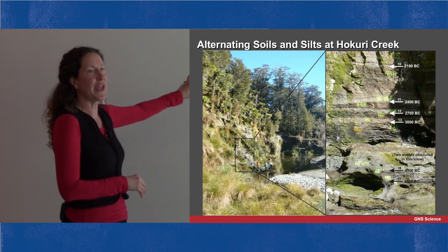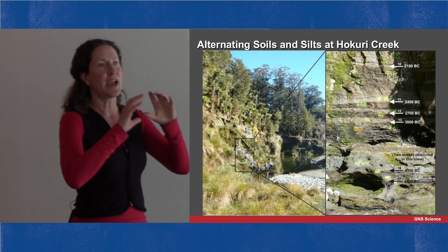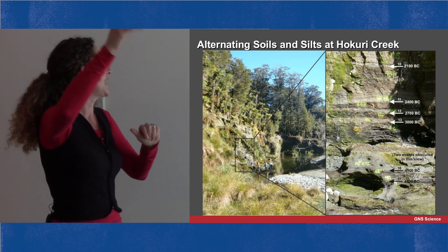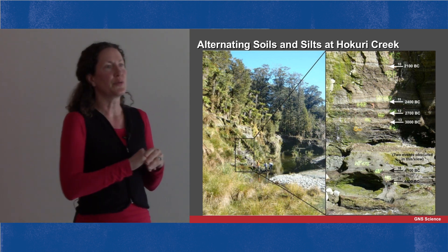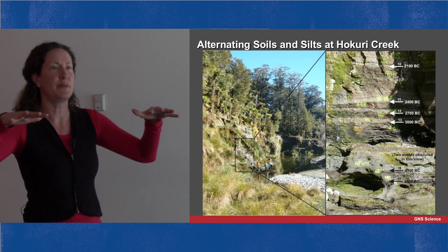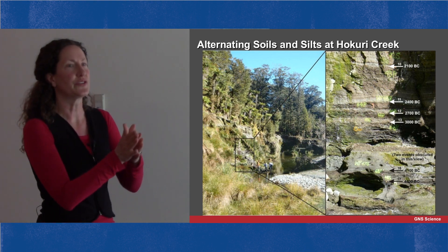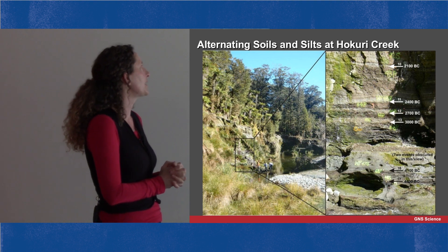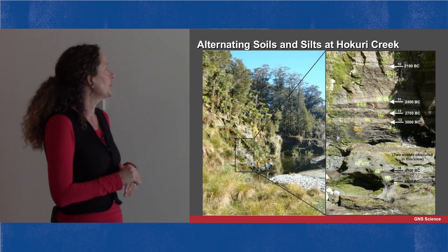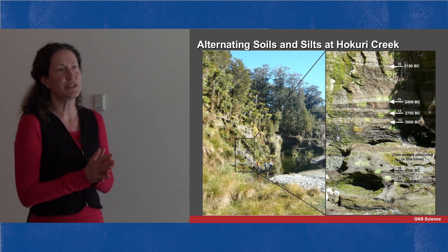At Hakuri Creek in the banks of the stream we see outcrops that are stripy — brown soils overlain by grey silts, repeating up through these outcrops again and again. These are the earthquakes. The top of the brown soil was the ground surface at the time of the earthquake; the grey silt represents the flood deposits that came down when the stream was blocked by fault movement. Through radiocarbon dating, at Hakuri Creek we found evidence of 22 earthquakes over 8,000 years.